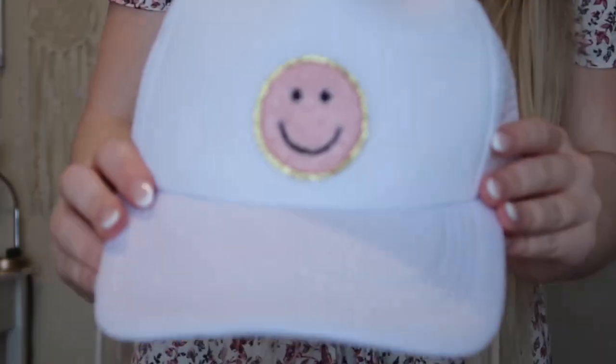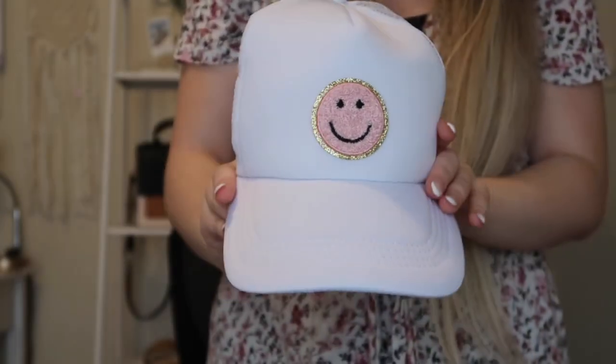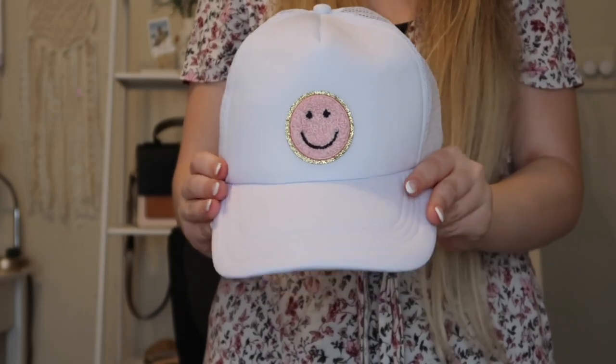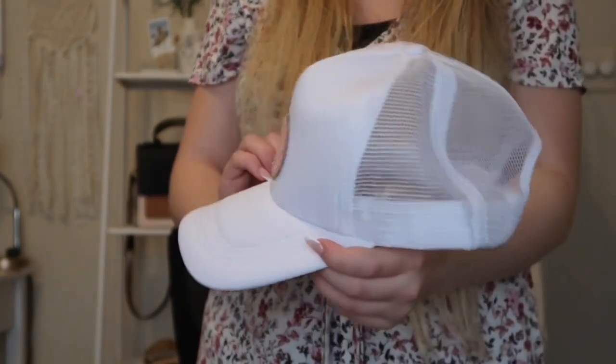Next I got this trucker hat — it's kind of like a baseball cap but a little different. I put a patch on it myself that I bought at a boutique. I just bought a plain white trucker hat from SHEIN and added the patch myself. It is a little bit disfigured when it comes in the package, so you have to bend it into shape, but otherwise it's really cute.